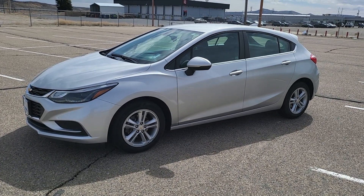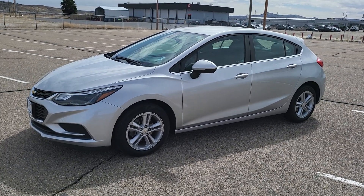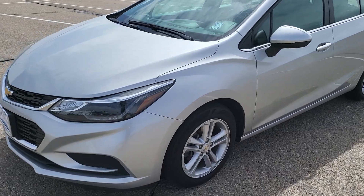This is Russ at Whistler Chevrolet and today we're looking at a 2017 Chevy Cruze. Let's check it out. It's silver in color, paint in great shape, great gas mileage.